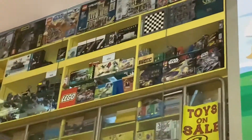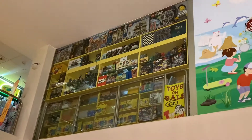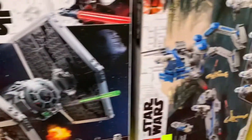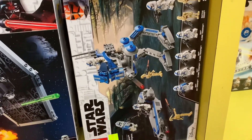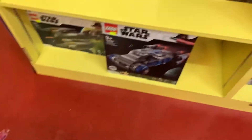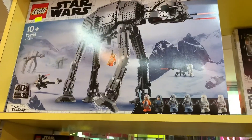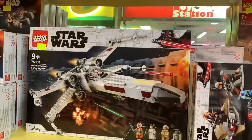So here we are at Toy Station. Trebon Tatooine is back in stock. We've got the TIE Fighter as well as the 501st Legion Battle Pack. Let's see what else is around the store — we've got the AT-AT here as well as the new X-Wing.